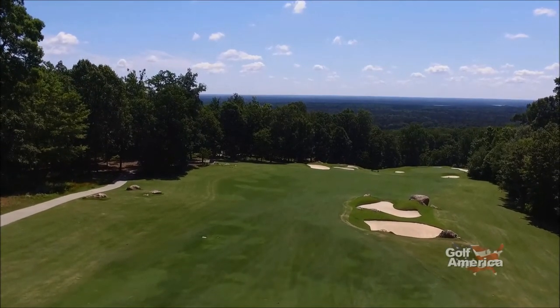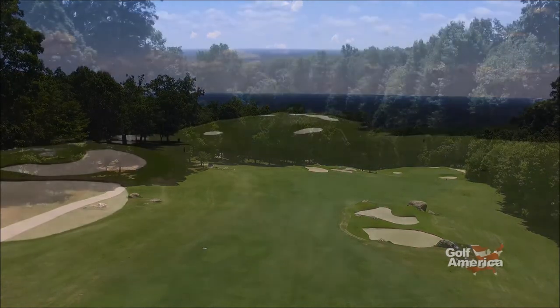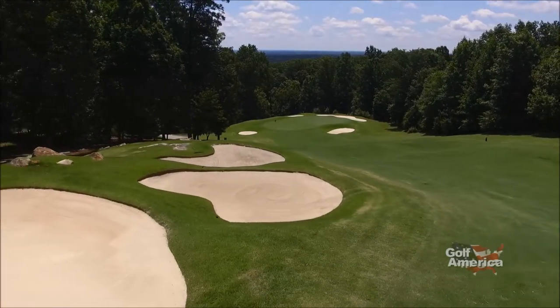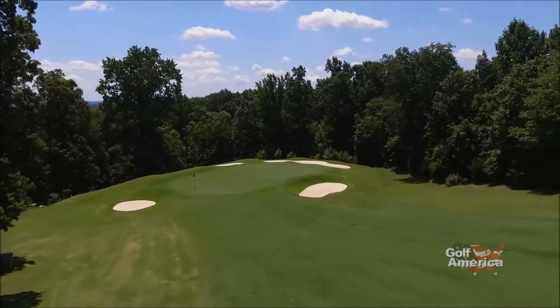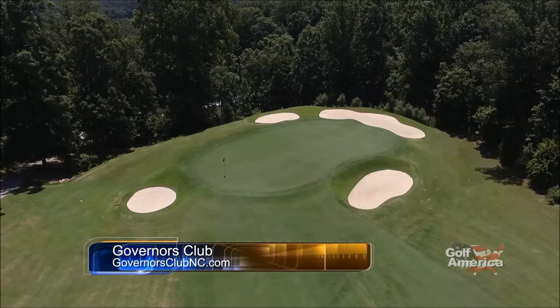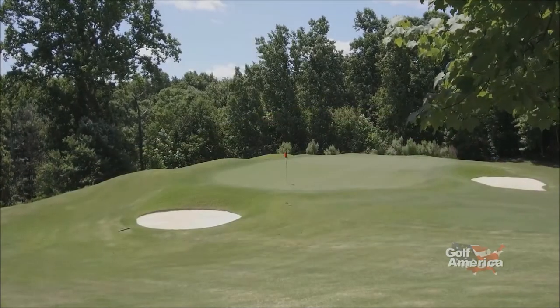For the right-handed player who likes to draw the ball off the tee, take aim for the bunkers down the right-hand side. Don't overcook it or you might find one of the three bunkers to the left of the fairway. If you veer off course, you're going to have a tough shot and may not even find your ball. But if you take advantage of the slope and hit it straight, you're going to ride the slope all the way down to the front of the green. Hole number 27 on the Mountain Course at the Governor's Club — home to three distinct nines on this Jack Nicklaus Signature Design golf course.